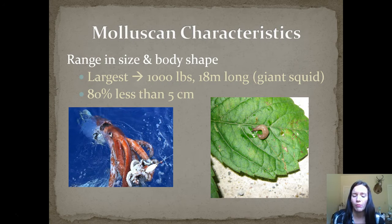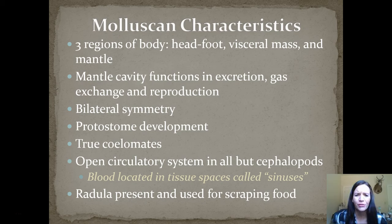Some Molluscan characteristics: they range in size and body shape. The largest ones can be up to a thousand pounds, 18 meters long, such as the giant squid, but 80% of them are actually less than five centimeters in length. They have three regions of their body: a head foot, a visceral mass, and a mantle. The mantle cavity's main function is for excretion, gas exchange, and reproduction — that's a really important structure. They have bilateral symmetry and protostome development, and they are true coelomates. They all have an open circulatory system except cephalopods, and that blood is located in tissue called a sinus.